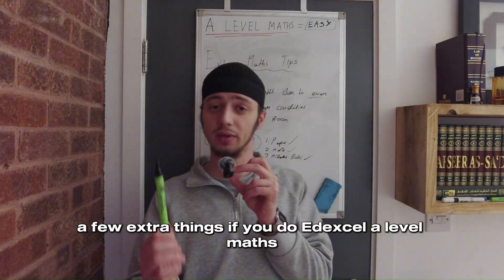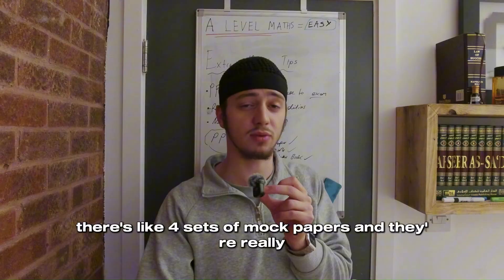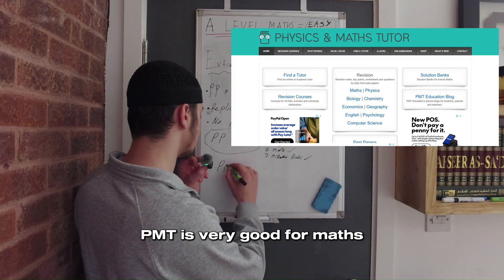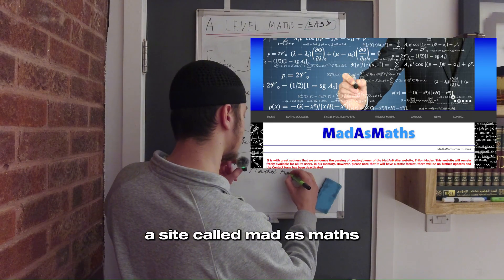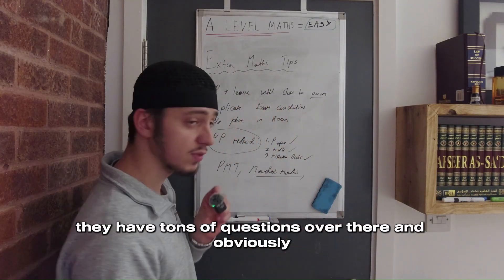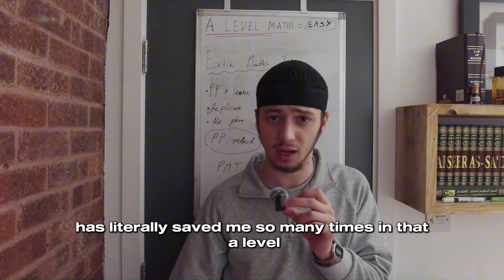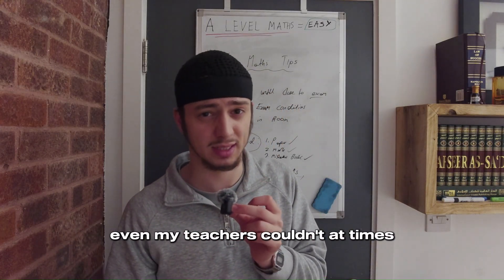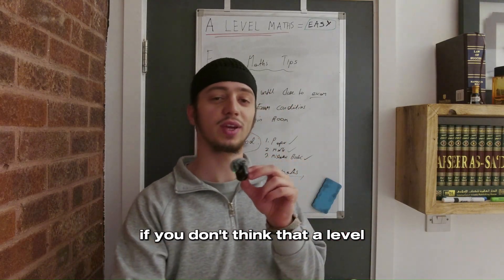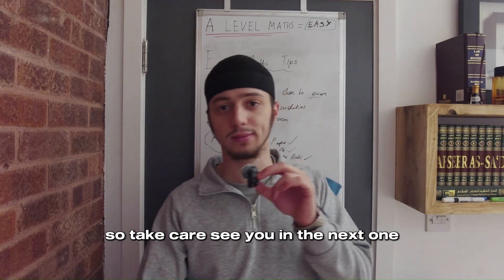A few extra things: if you do Edexcel A-level maths, I'd highly recommend the mock papers — there are four sets and they're really good for extra practice. For resources: PMT is very good for maths, a site called Madassmaths has really hard and good questions when you want more challenge, and a guy called TL Maths on YouTube has literally saved me so many times and explained things even my teachers couldn't. I really hope this was useful and you're more confident with A-level maths now. Take care — see you in the next one.